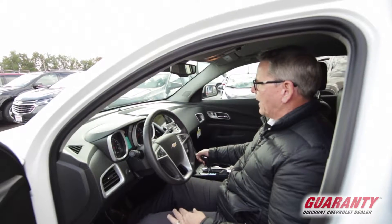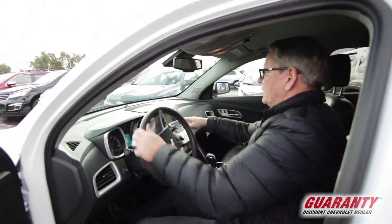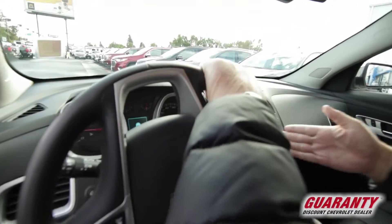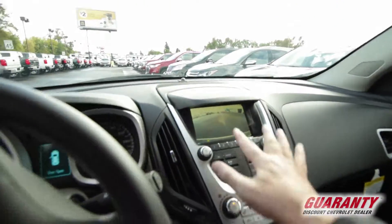It's got a really awesome backup camera. Take a look at this backup camera — it's active, it goes where you turn. It'll show you which way to go so you're safe to stay in those yellow lines.